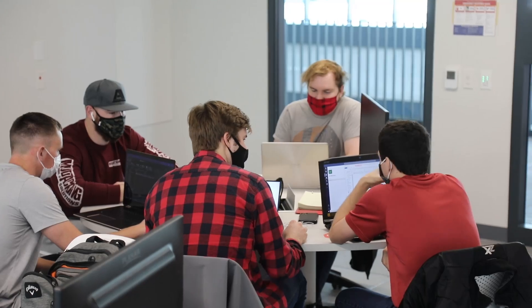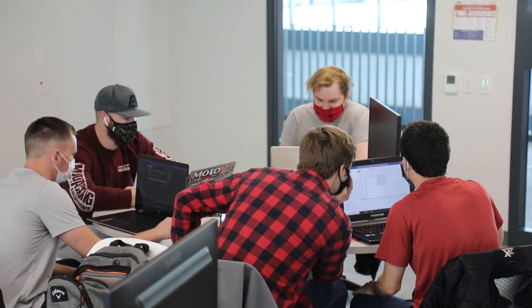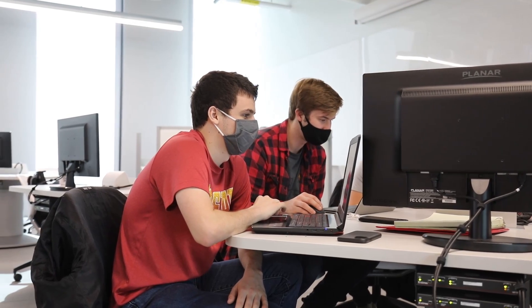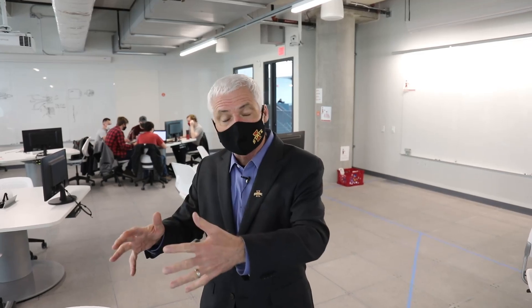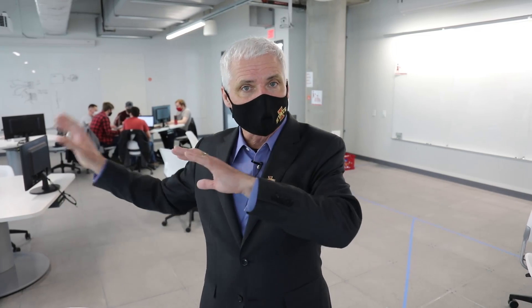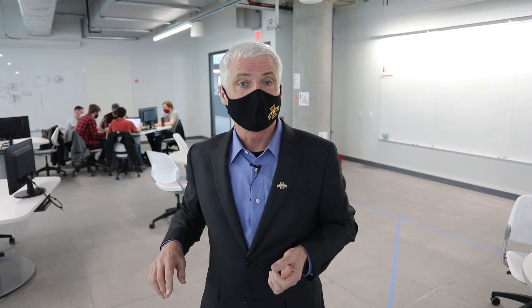We are now in the Larry and Pam Pithand Collaborative Learning Space, a teaching space for the College of Engineering. There are three spaces like this throughout the building, and we've got some students working on a capstone project right behind me. This room is set up with team-based learning technology — all pods have a separate monitor that students can use individually, or the instructor can push and pull content from any screen to share with everybody. A very cool technology being used here at the Student Innovation Center.